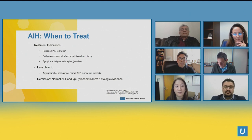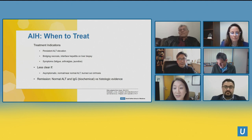Now for treatment indications: persistent ALT elevation, bridging necrosis and interface hepatitis on liver biopsy, and symptoms such as fatigue, arthralgias, and jaundice. It's less clear to treat if they're asymptomatic with near-normal ALT, because you won't know if you're successfully treating. And then there's burnt-out cirrhosis — as a transplant center you often see patients who present with cirrhosis from autoimmune hepatitis.